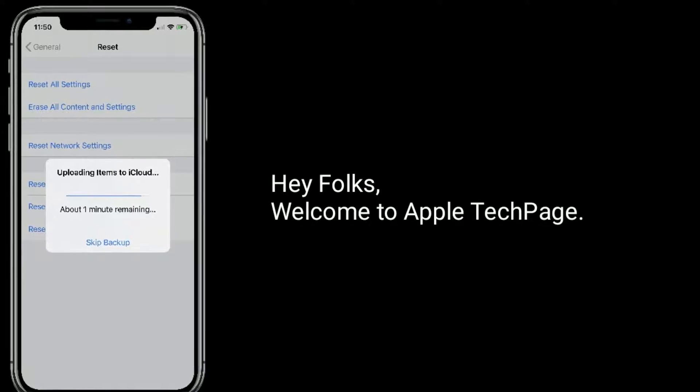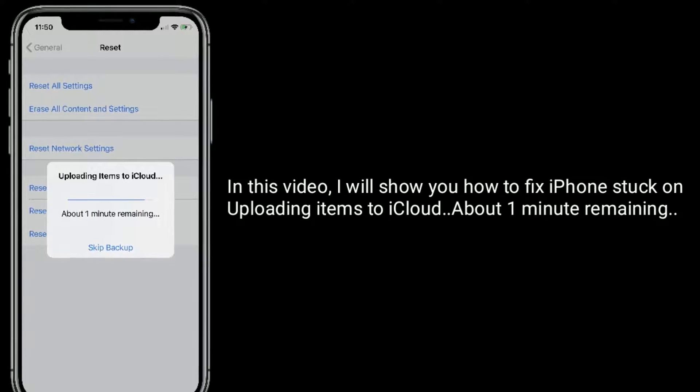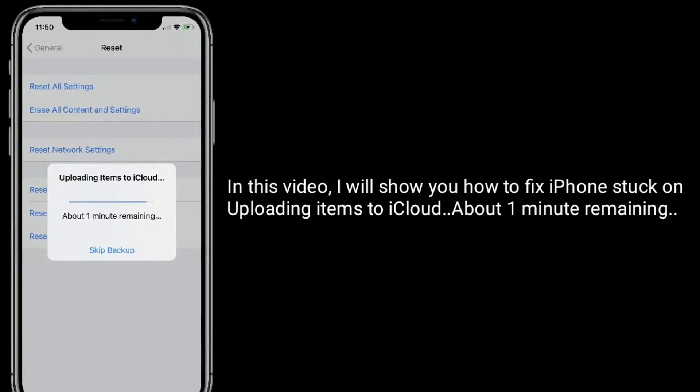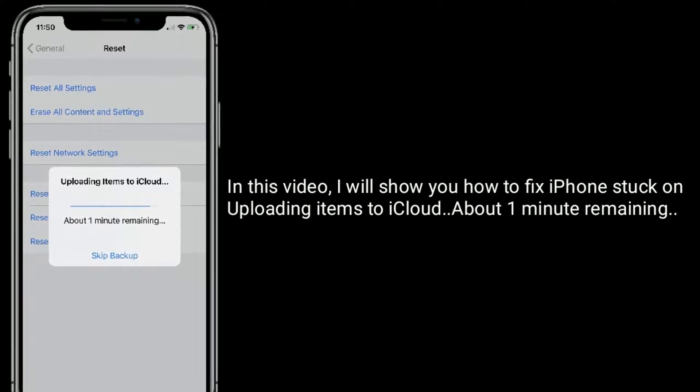Hey folks, welcome to Apple Tech Page. In this video I will show you how to fix iPhone stuck on uploading items to iCloud about one minute remaining.